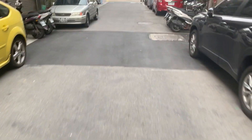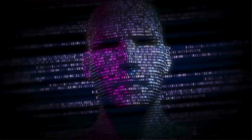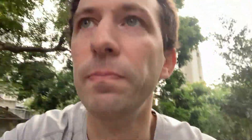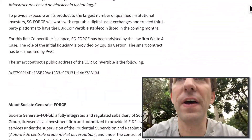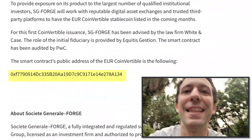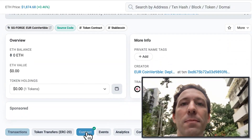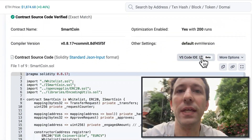We need to be careful because there are always scammers that try to deploy fake versions of famous stablecoins that will actually steal all your money. We don't want to check the wrong smart contract. That's why first we need to check the official announcement from Societe Generale to find the correct address, then go to Etherscan and look at the correct smart contract. We click on the contracts tab and we can see the code.